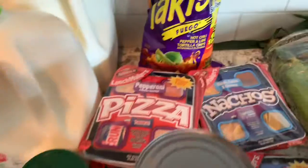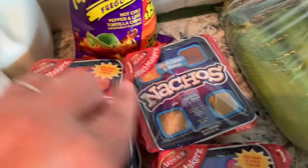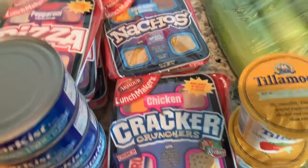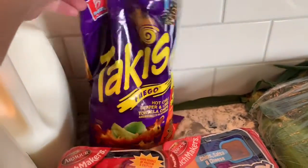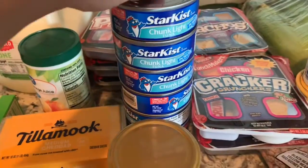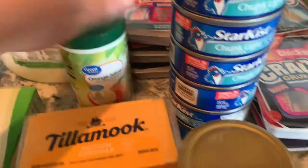orange juice, these pizza Lunchables, nacho Lunchables, and chicken Lunchables, and these Takis — that is one of my guests' favorites. We have tuna.